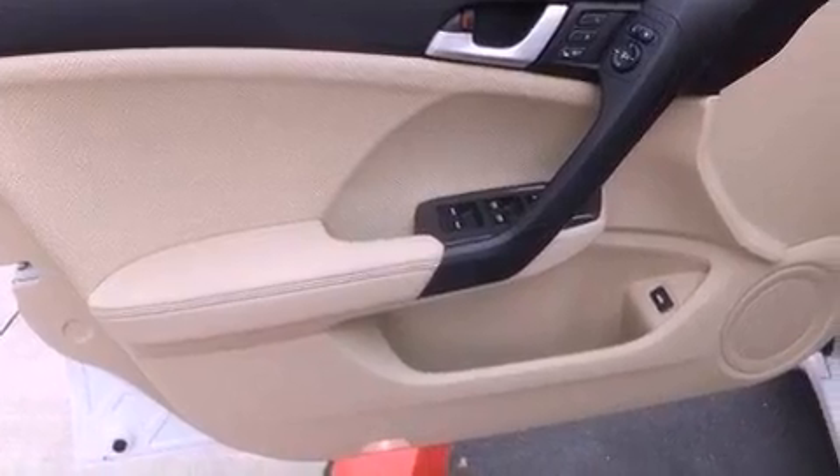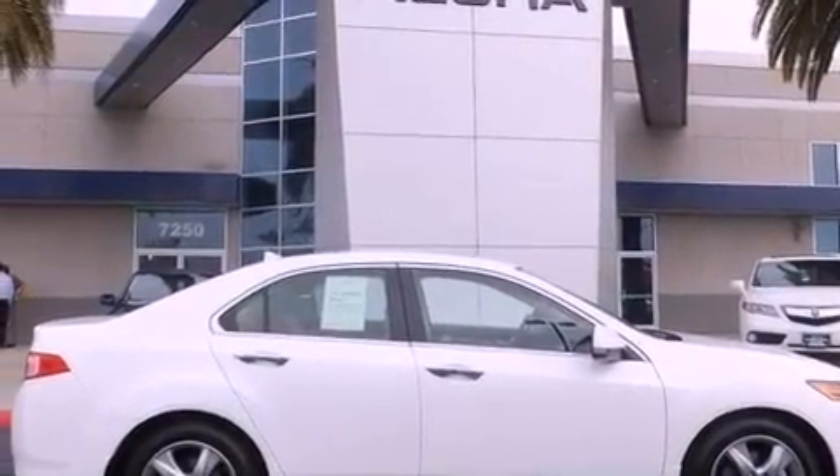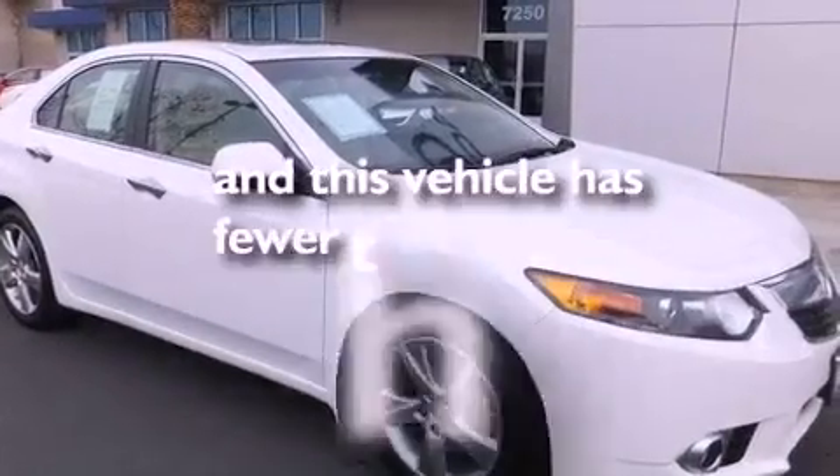Performance tires, an illuminated driver's side vanity mirror, an anti-lock braking system, air conditioning with automatic climate control — and this vehicle has less than 9,000 miles.